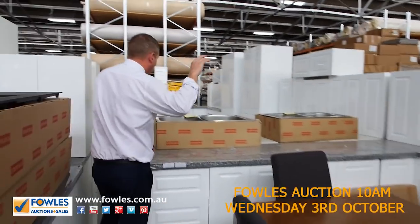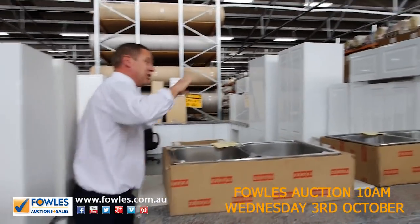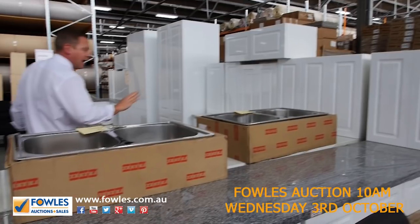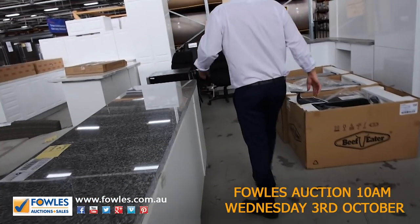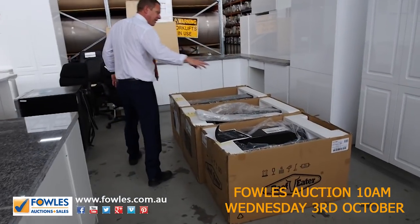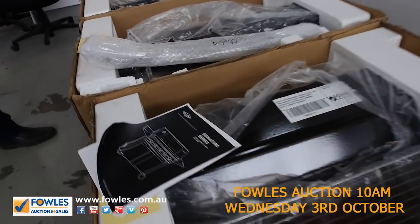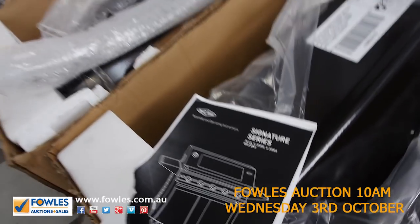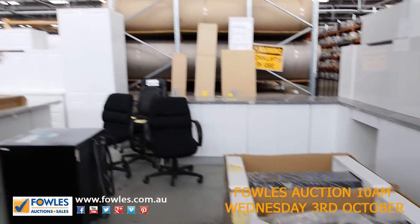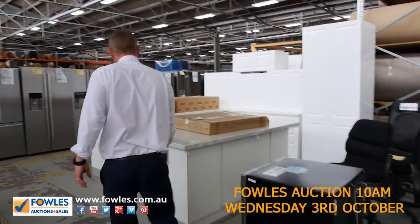There are plenty of full complete kitchens in tomorrow as well, as you can see. We've got beautiful stone bench tops on these, with a two-pack finish — absolutely sensational. Through here there are a couple of built-in barbecues from Beefeeder. The bidding on these last week was around the mid two hundreds to early three hundreds. They've all got twelve months warranty and they're all brand new.